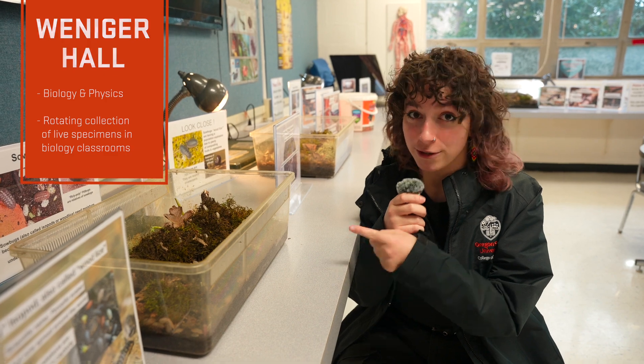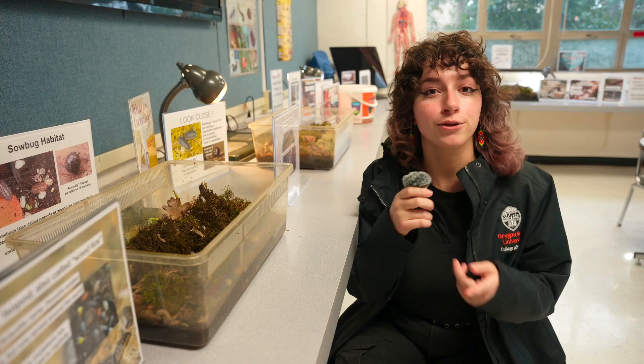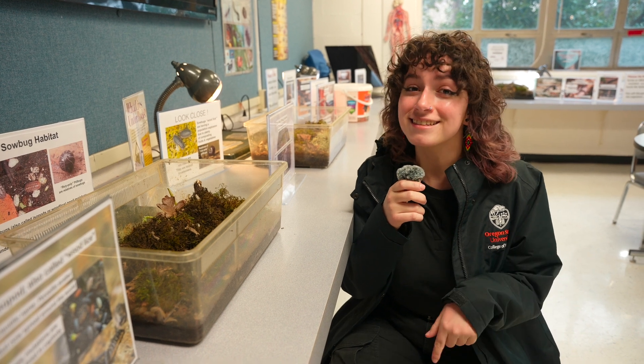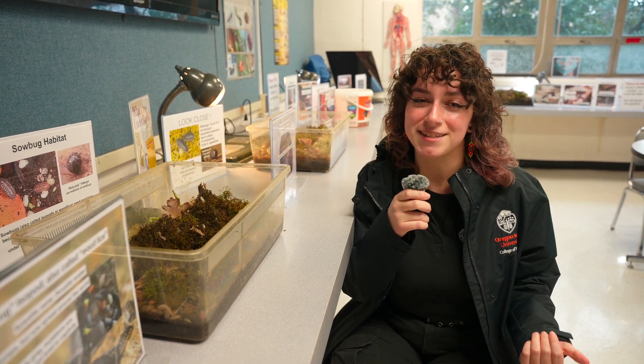These are Sobug isopods, also known as wood lice. If you want to care for the planet or the creatures on it, including humans — but more on that later — this is the place for you. Now we're going to go to Linus Pauling Science Center to see some state-of-the-art equipment.